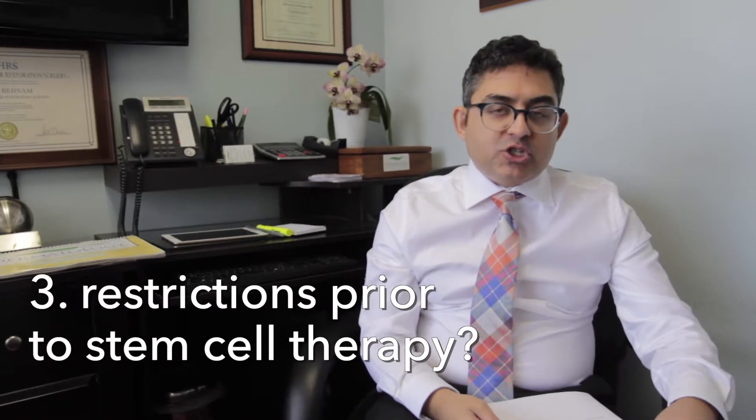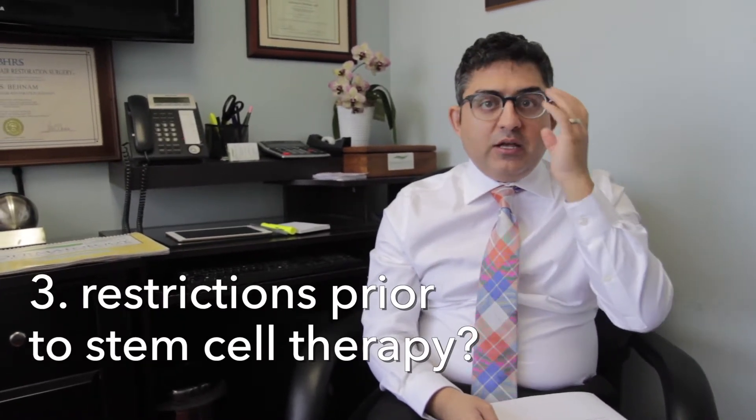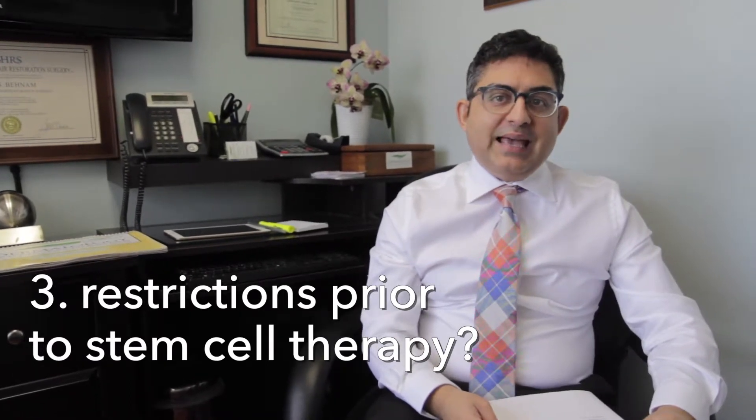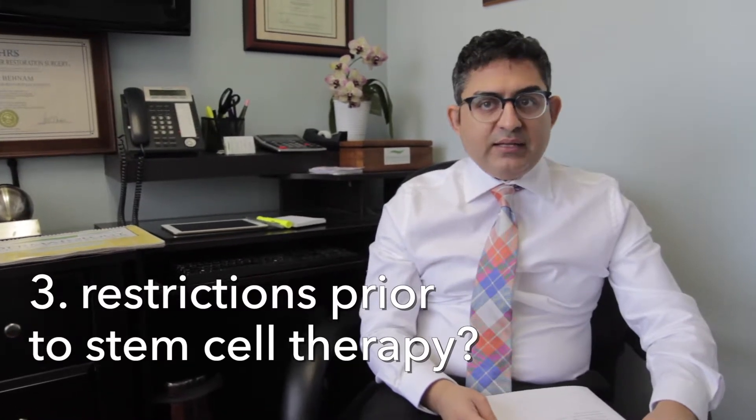What are the restrictions for patients prior to stem cell therapy? There's really not much. We do recommend patients not take any anti-inflammatory medications like ibuprofen, NSAIDs, Aleve, naproxen, or aspirin, because this will interfere with what the stem cells will do. We also recommend patients have a good breakfast that morning before they come in and drink tons of water.